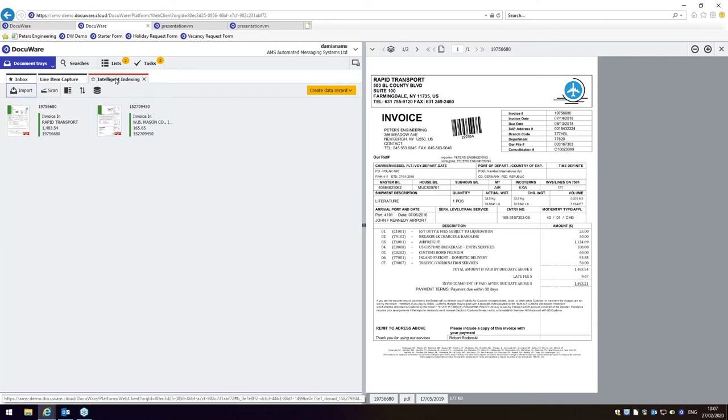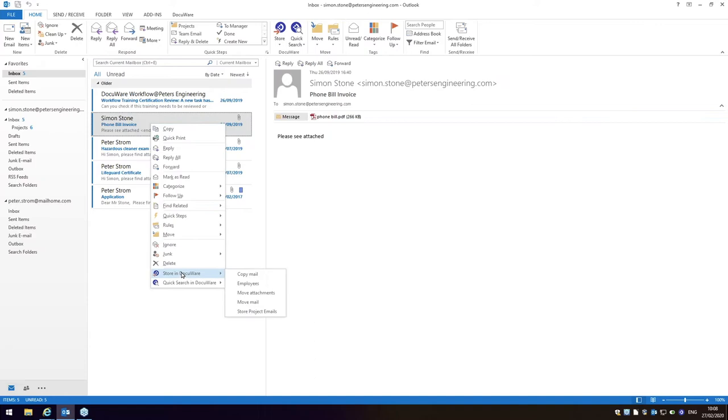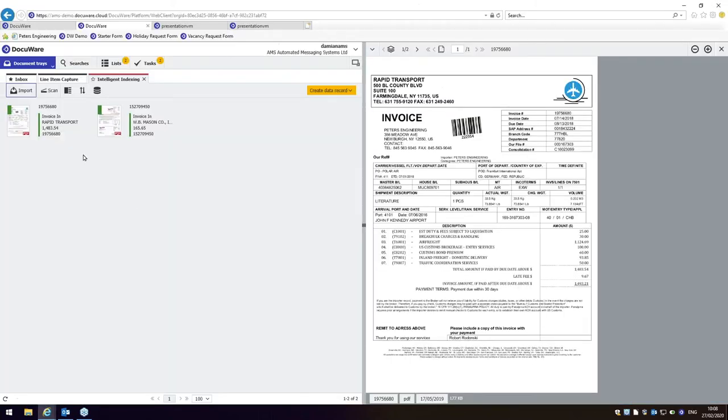We're going to start with a basic digital archive — storing and retrieving documents — and the feature I'll show is intelligent indexing. DocuWare is a web-based application, so you don't need to install any software, and you can access documents wherever you are as long as you have an internet connection. Documents are captured into the document tray, like your in-tray on your desk — you can capture documents by scanning, importing from a folder, or saving emails from Outlook using the Connect to Outlook connector.